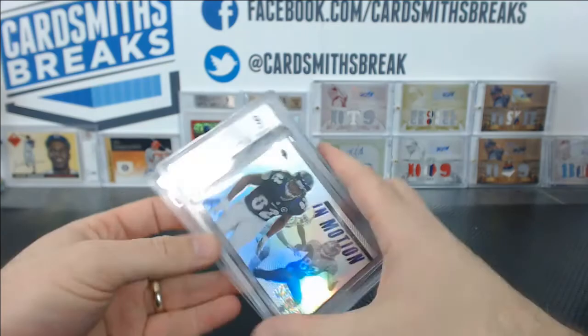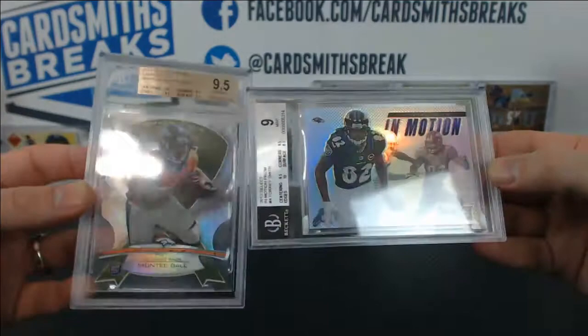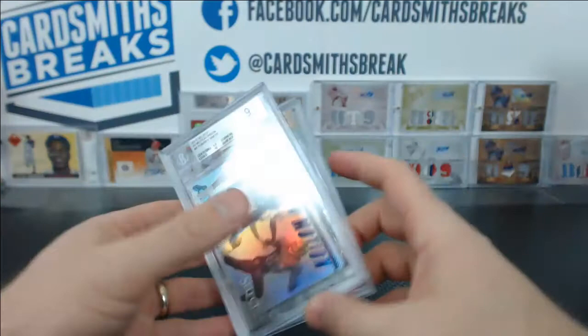And here are the two that were messed up last time that got damaged, Stoddard. You got a 9.5 on the die-cut camo Monte Ball and a 9 on the Torrey Smith Select Prism insert. These were damaged a couple submissions ago and they fixed them for you.